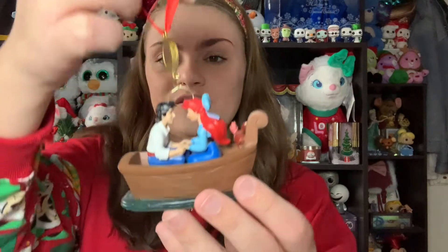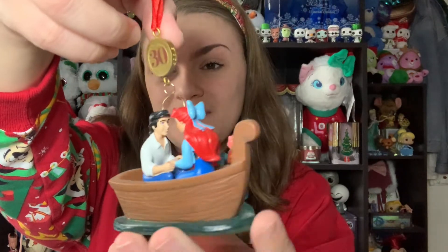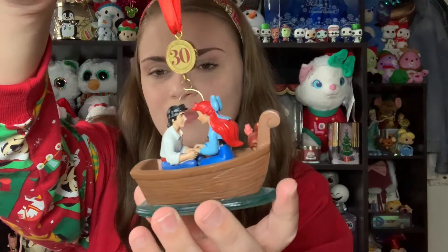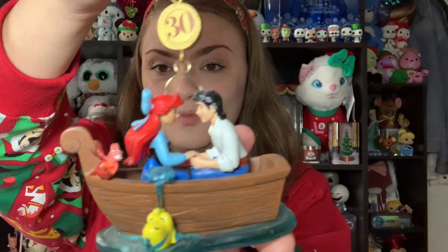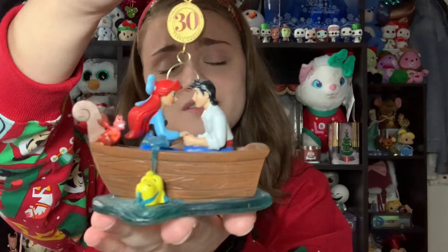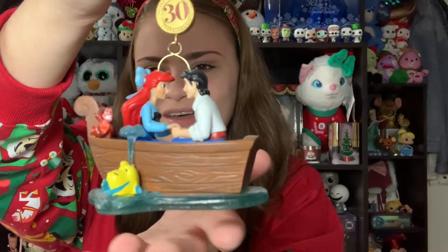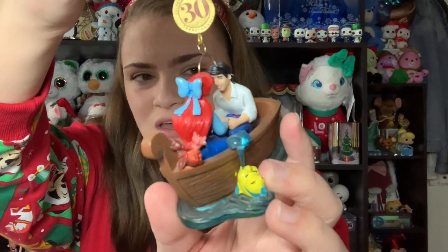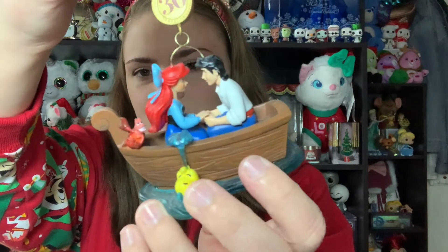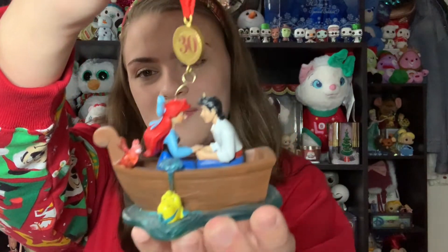Next is a Little Mermaid 30th Anniversary ornament featuring the 'Kiss the Girl' scene, from last Christmas. I actually keep this on display all the time rather than just on the tree since it doesn't look super Christmassy. The Little Mermaid is my favorite Disney movie, Ariel is my favorite princess, and 'Kiss the Girl' is one of my favorite scenes. I love Ariel's blue dress and the song so much. My partner and I sing this song to each other — it has the little 30th anniversary icon, and they really nailed the faces of both Ariel and Eric, with Flounder and Sebastian also featured beautifully.